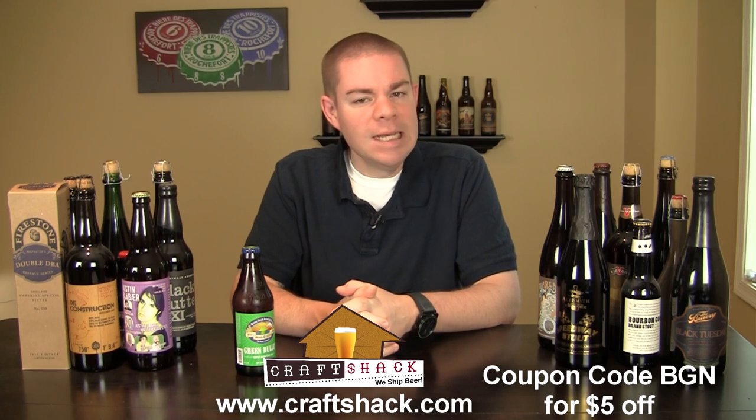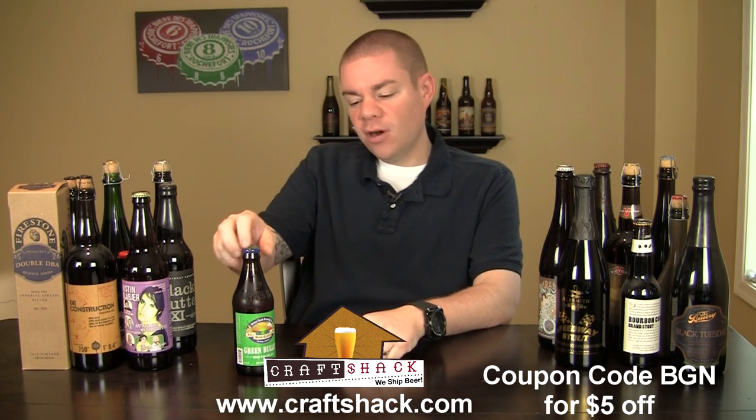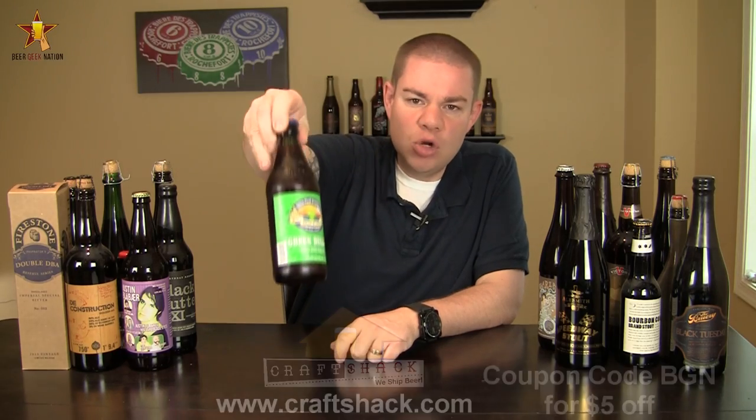Let me get this one into the glass and let you guys know how it smells and tastes, and give you the final verdict on Green Flash's Green Bullet.